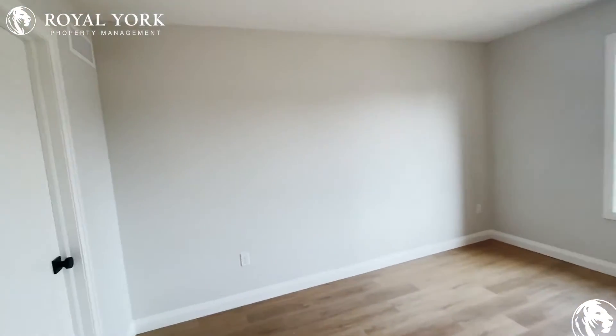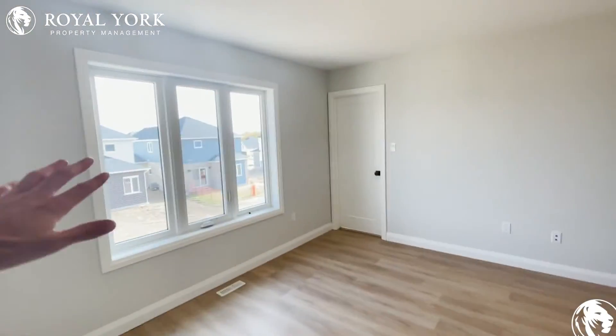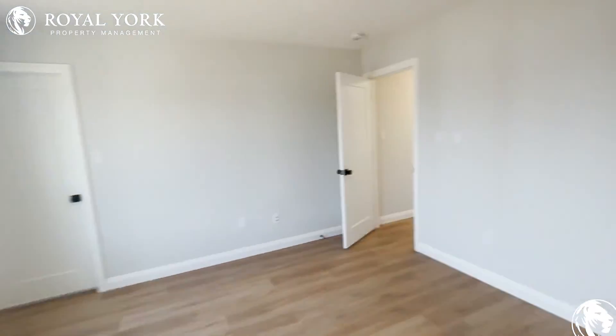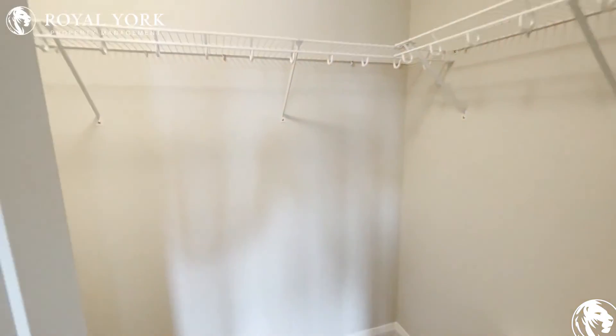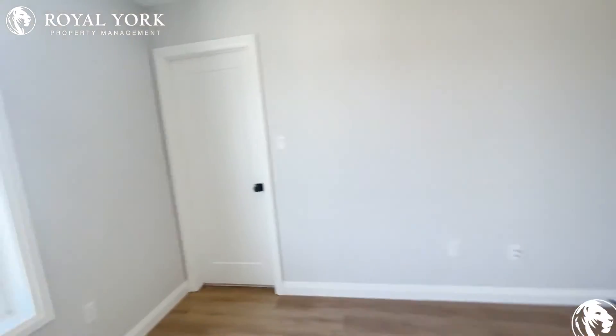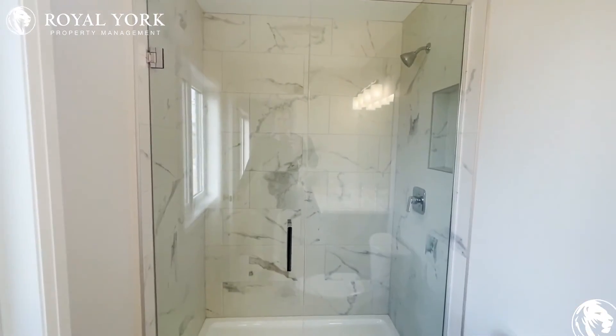And finally we're heading into our primary bedroom — tons and tons of space. You can easily fit a king size bed and you have natural light coming in from the backyard. We also have a big walk-in closet with lots of room. And finally, our ensuite bathroom with a sink, toilet, and beautiful glass shower.